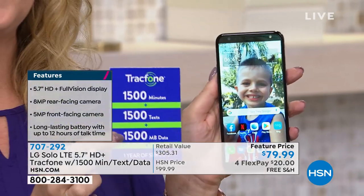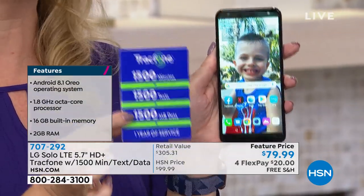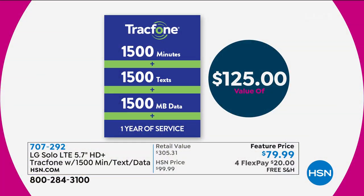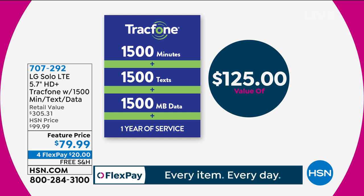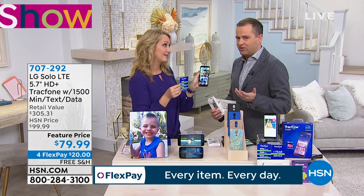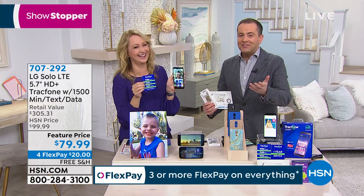Here's what we're loading you up with: 1,500 of everything. This is our largest minute package we ever offer here at HSN. You're getting 1,500 minutes to talk, 1,500 text messages, and 1,500 megabytes of data. That's $125. That's a big value. We just got an update — blue marble is down to 175 left before it's sold out.